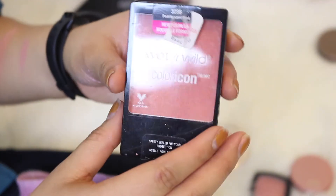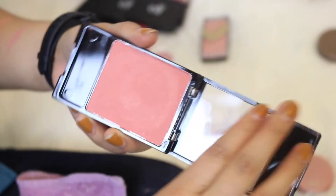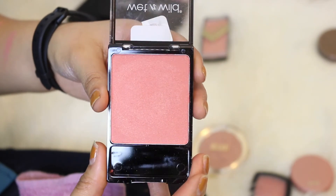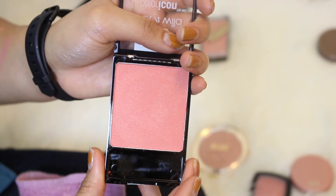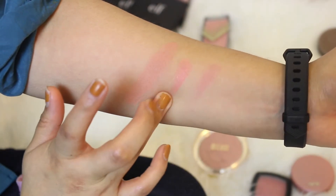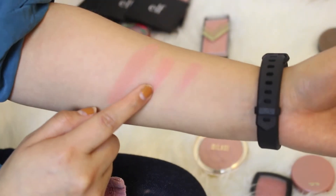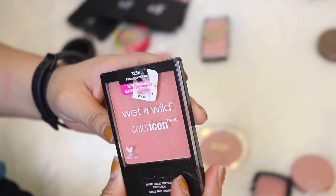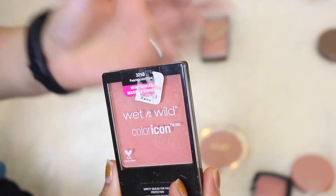Next we have another Wet n Wild Color Icon blush in the shade Pearlescent Pink — there's nothing like this shade in my collection. It just has a really nice sheen and, of course, the name says it all — it's pearlescent. After swatching, I really like this color but I just don't like the way it has that pearlescent finish. I've used it a couple of times but I can't see myself wearing it because of that pearl sheen, so I'm giving this one away.